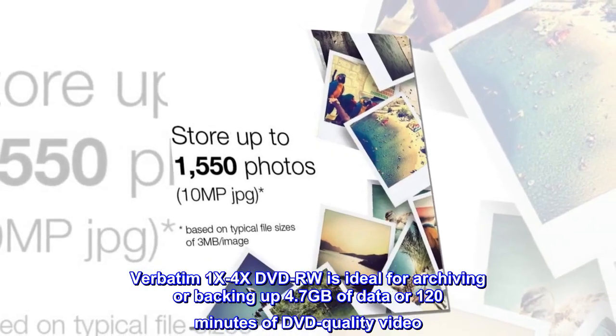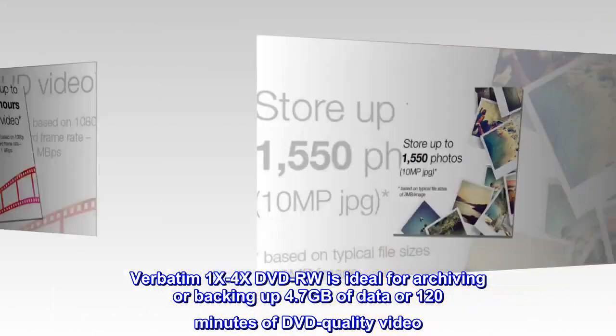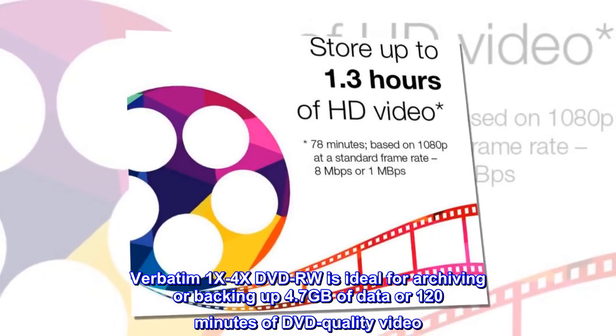Verbatim 1x–4x DVD-RW is ideal for archiving or backing up 4.7GB of data or 120 minutes of DVD quality video.